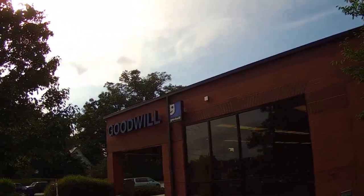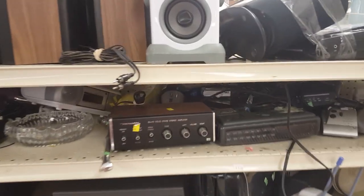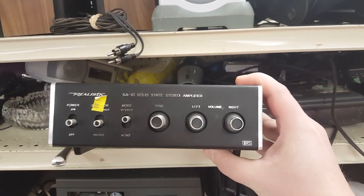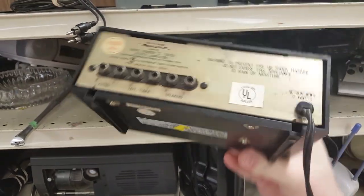On to another Goodwill because the day is young! This is kind of disappointing compared to the previous, at least in terms of electronics. Here's something that's kind of interesting — this is a Realistic solid-state amplifier. It's woodgrain with switches, knobs and things that I like. Got no need for it, but I like holding it and looking at it. Makes me happy.